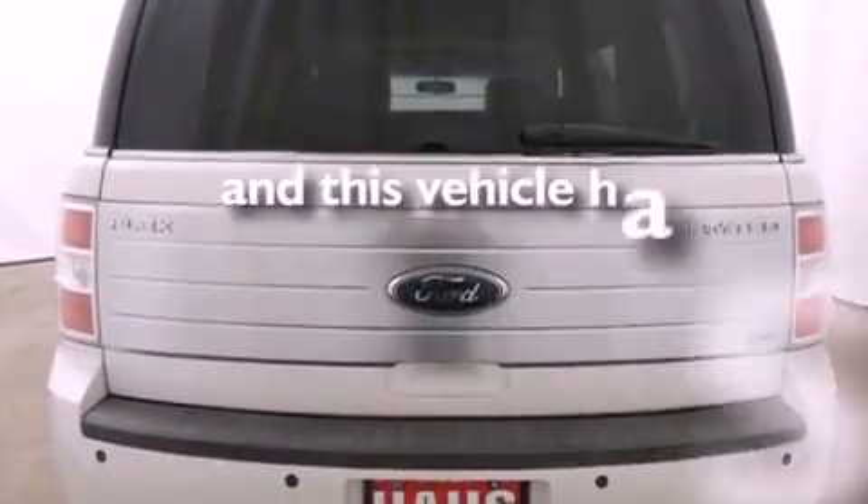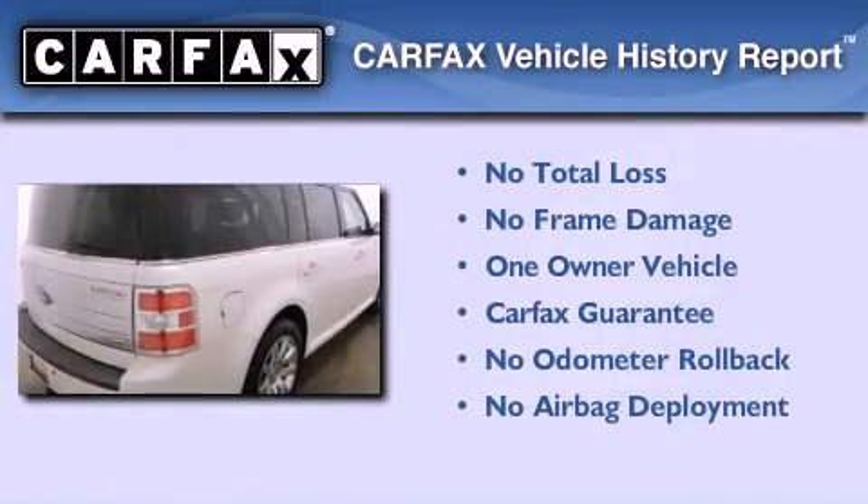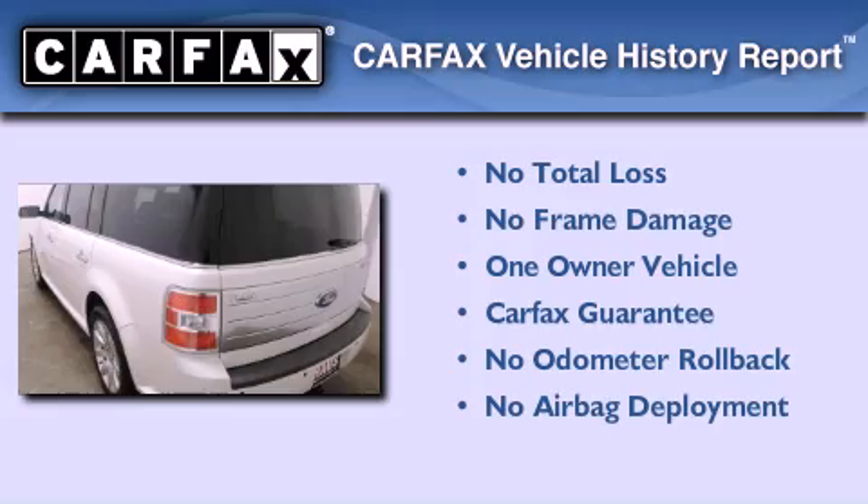This vehicle has fewer than 39,000 miles on the odometer. This Ford has had only one owner, and it qualifies for the Carfax buy-back guarantee.